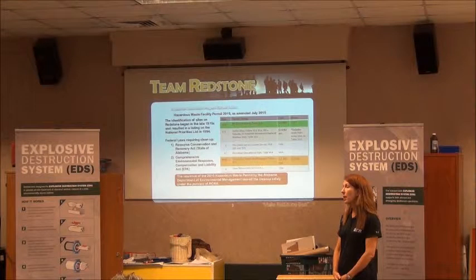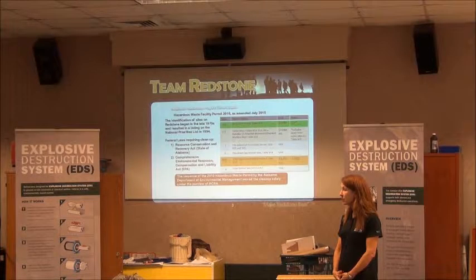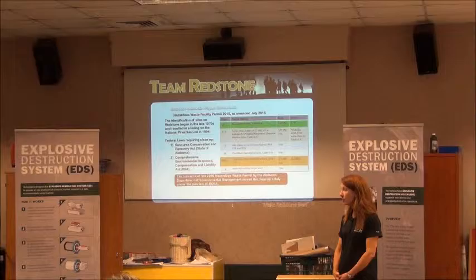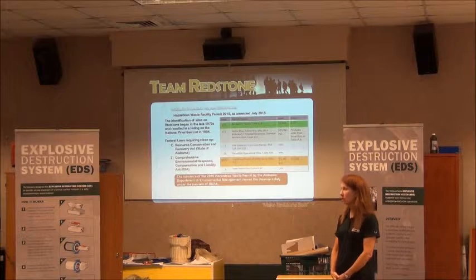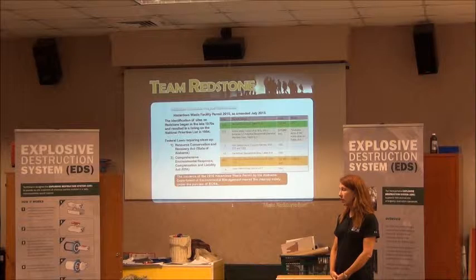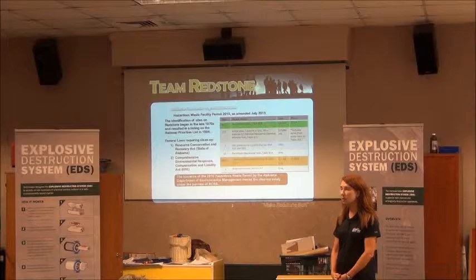Q: Are you basically fully funded for all the cleanup? A: We are not having problems getting funded. Q: So it's a billion-dollar project and you're about 300 million into it? A: The numbers are up there, yes. We're going to have 31 million to date.